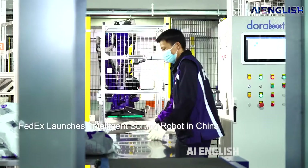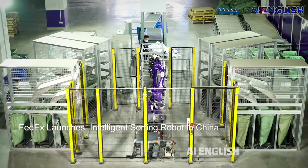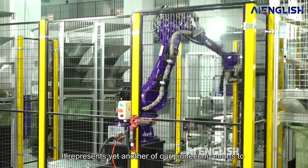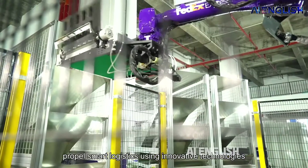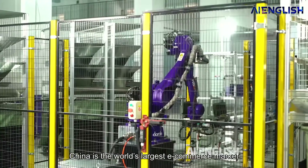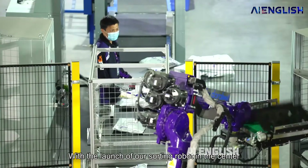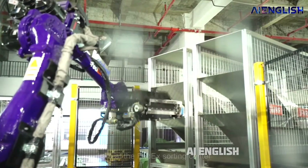Now coming to our Thanos robot for FedEx — this is a powerful giant robot named Dora Sorter used for logistics. The Dora Sorter robot is deployed at the 5,200 square yard FedEx South China E-Commerce Shipment Sorting Center in Guangzhou.